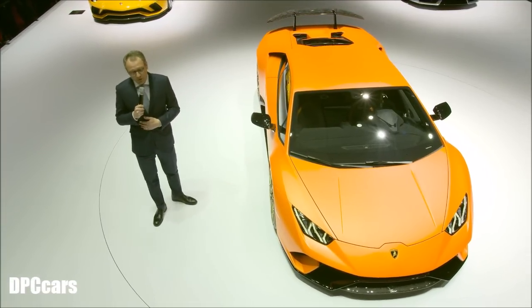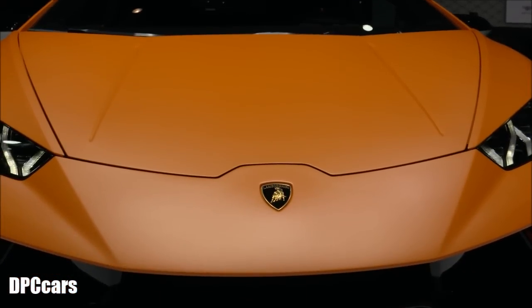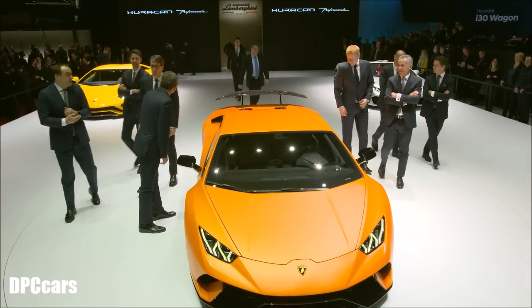Thanks to our shareholders who have placed their trust in us. Thank you very much, and appreciate this Lamborghini for the future.